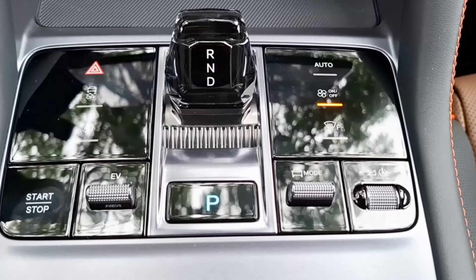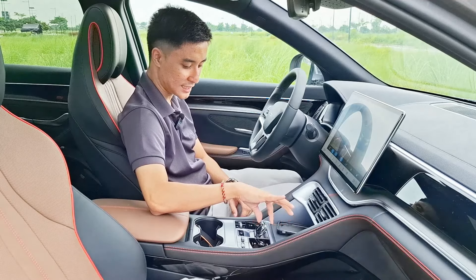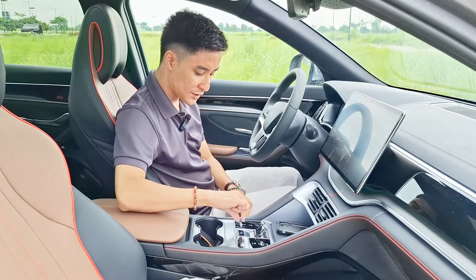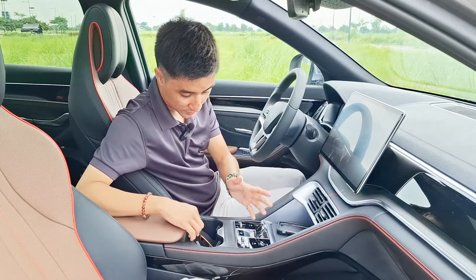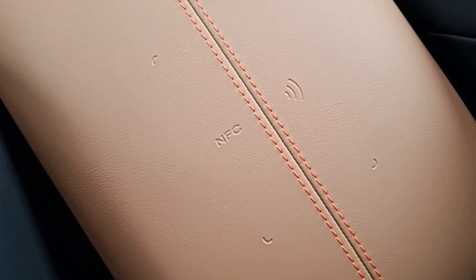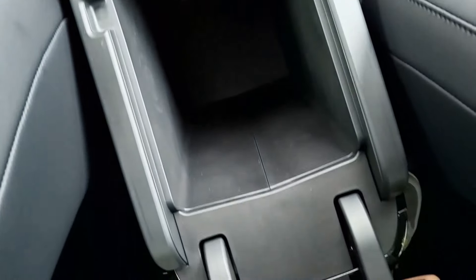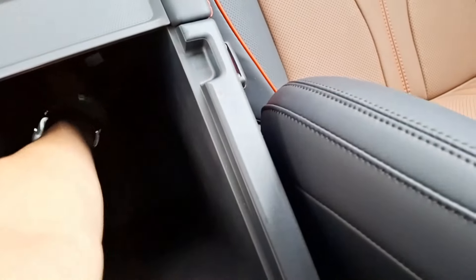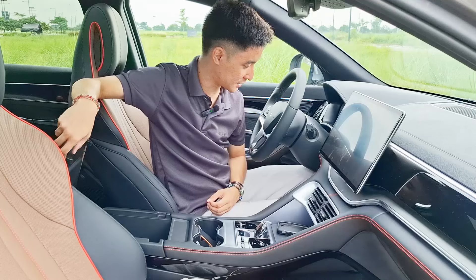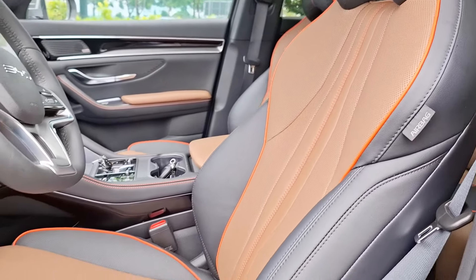Just underneath the center console you get one USB-C port, a USB port, a 12-volt socket, and a cubby space. The center console is all gloss black but at least they're all functioning buttons. There's a very unique gear shift — kind of like a toggle switch, similar to a European car — with EV mode, HEV mode, and all that. Two cup holders with plastic grips, and on top of the center console box there's an NFC card. The center console box itself is pretty large.